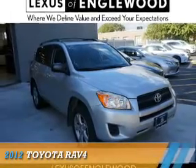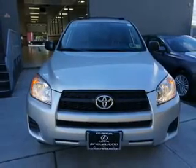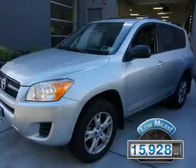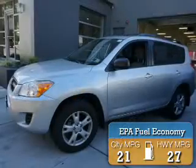Presenting the 2012 Toyota RAV4, powered by a 2.5-liter 4-cylinder engine and an automatic transmission. With fewer than 20,000 miles, this vehicle has a long road ahead. Great fuel efficiency saves you money by requiring fewer trips to the gas station.